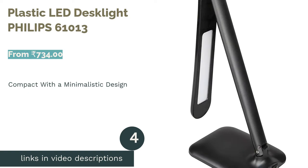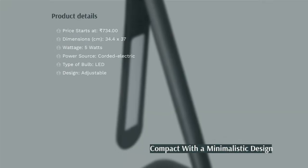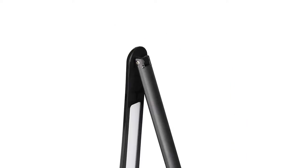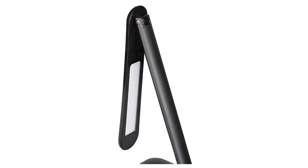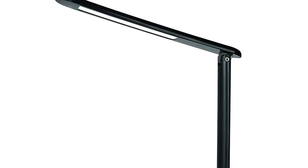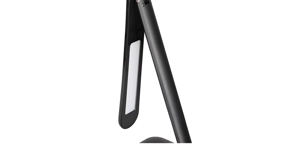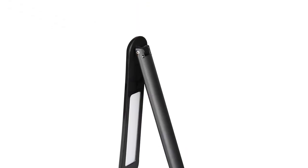The next product is the Philips 61013 Plastic LED Desk Light. This study lamp from Philips has 20 LEDs and produces cool daylight at 6500 Kelvins, stimulating productivity. If you have a smaller work area or are limited by space, this is the ideal study lamp. It comes in a minimalistic design, and its foldable features allow you to put it away when not in use. It is exceptionally light at just 200 grams and can easily be moved by children as well.